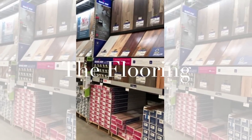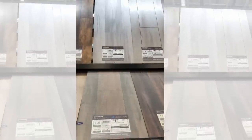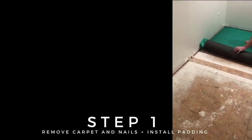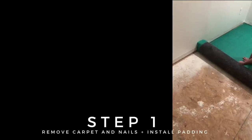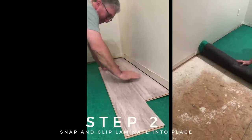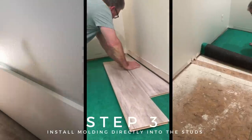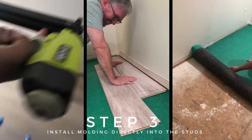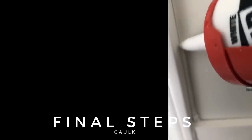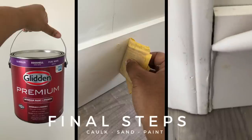Next up was the flooring. We decided to go with wood laminate — at first I wanted a darker color, but I really wanted the space to be light and airy, so we went with a gray. The installation was easy-ish. First we had to remove the carpet and all of the nails, then we laid down the padding, and after measuring twice and cutting once, we just snapped and clicked the laminate into place. For the floor molding, we went with a wide board. Once everything was nailed directly into the studs, I caulked all of the seams, filled the holes with putty, sanded everything, and gave the molding a fresh coat of white paint.